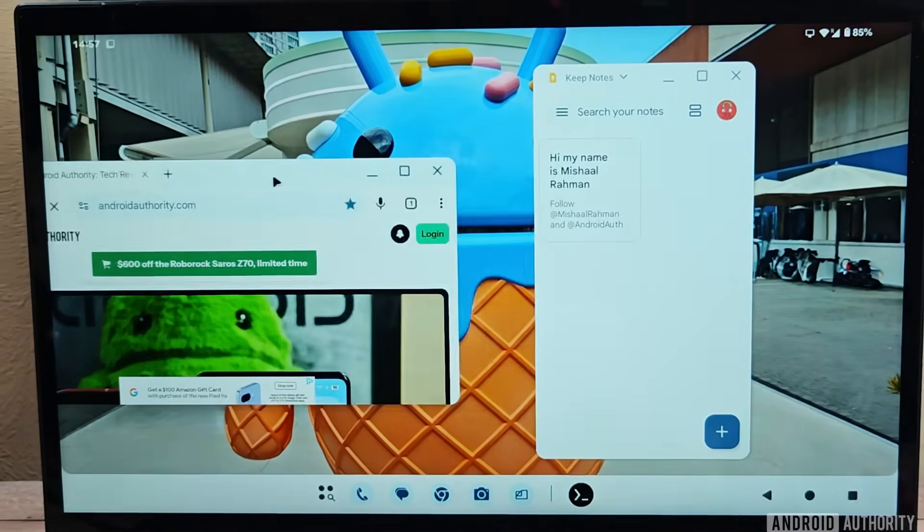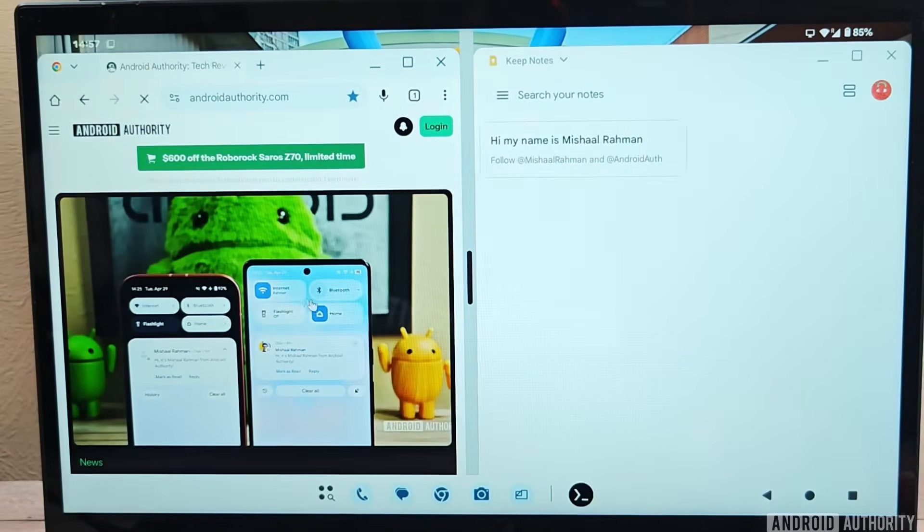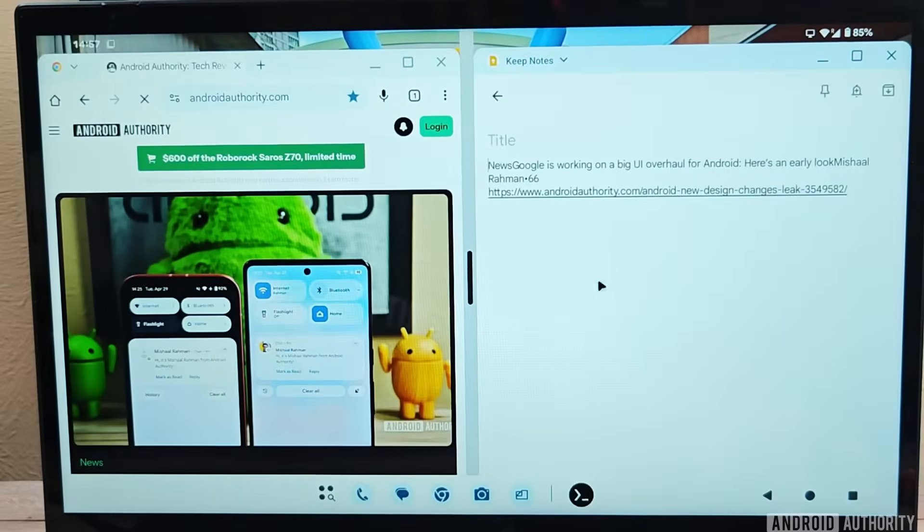Just like on Windows PCs, I can also snap a window by dragging it to the side. In apps that support it, like Keep, you can drag and drop content between windows. This is great for multitasking.